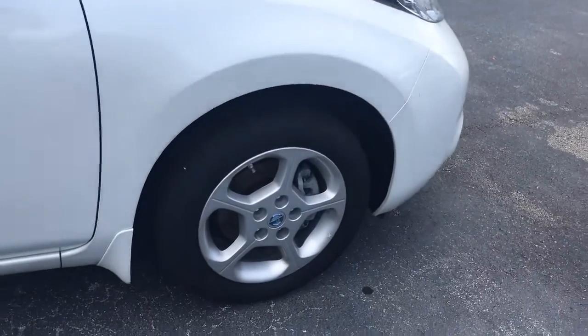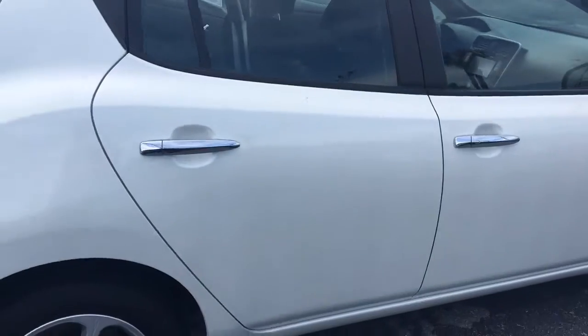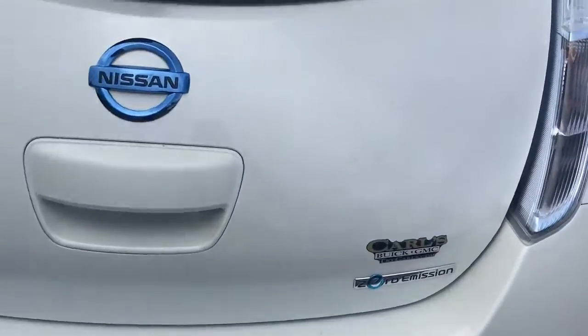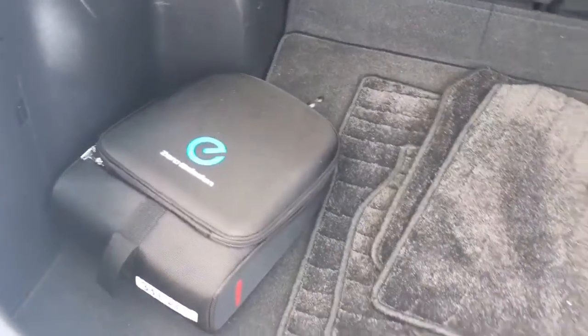Look at the rims. Zero emissions, no gas, completely on batteries. White diamond color. There's the charger for it right there.